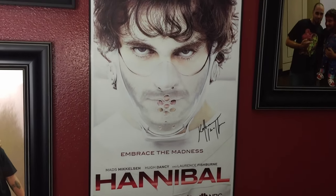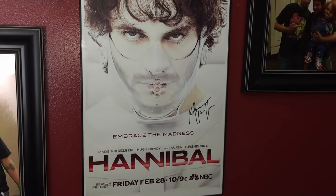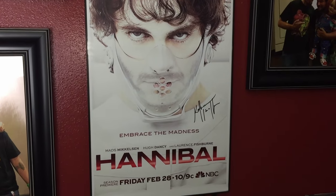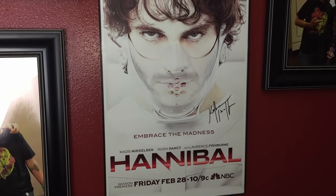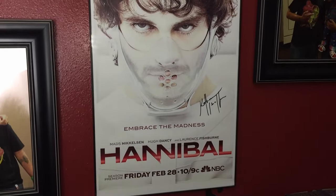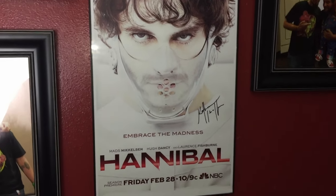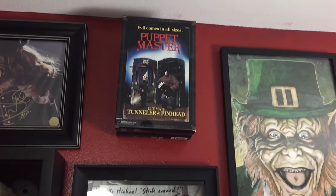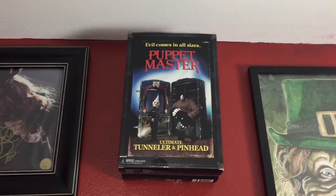This Hannibal piece was signed by Katharine Isabelle. I ran out of money so I couldn't get a picture with her, but I did meet her — she was super sweet. She was really excited when I brought this to her because most people came to her for Ginger Snaps or Freddy vs. Jason, but all I wanted to talk about was Hannibal — so that was super cool.